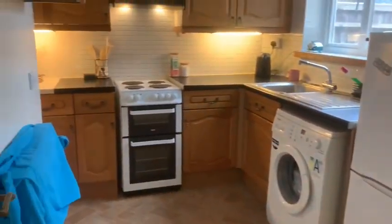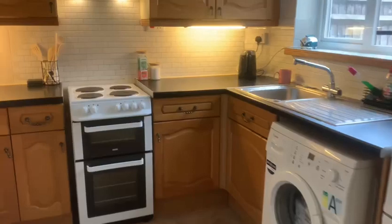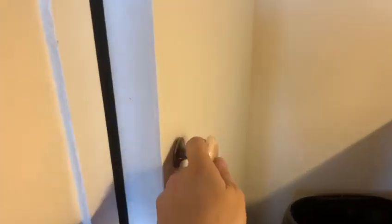And if we head back through the hallway, we come into the kitchen. You've got fantastic user space with overhead and bottom storage there. Here's the under-the-stairs cupboard located in the kitchen — again, a fantastic opportunity for some storage.